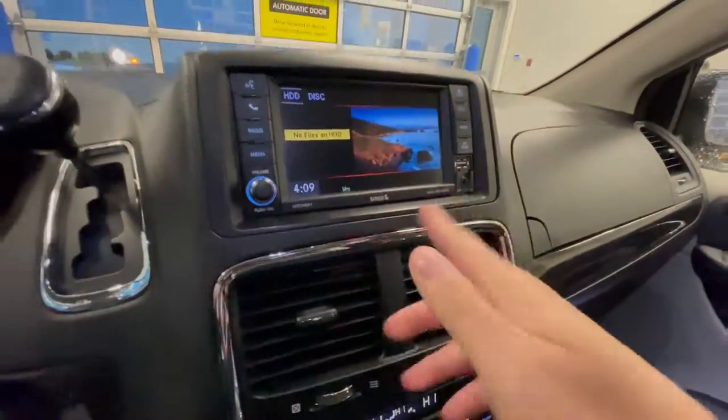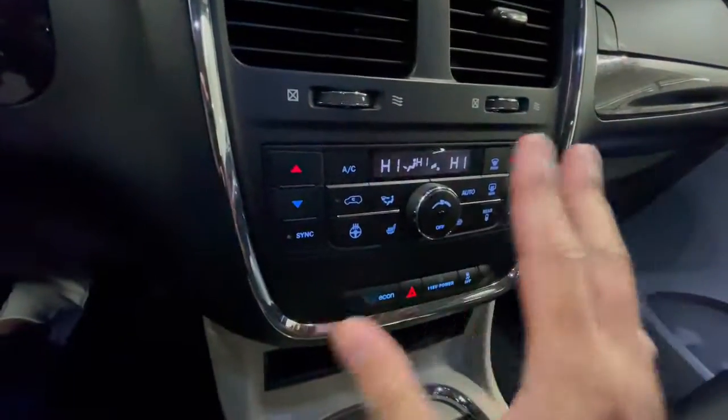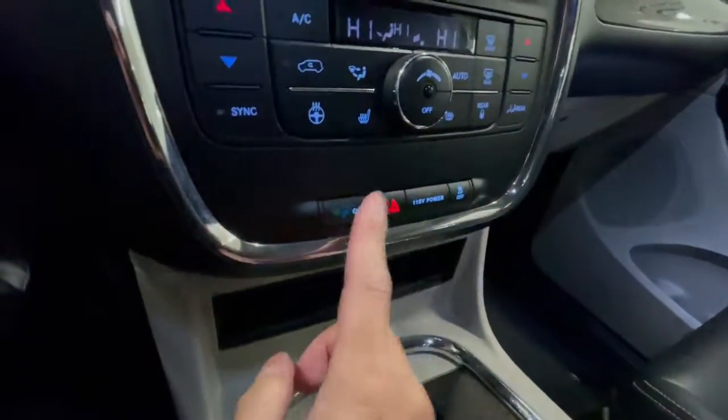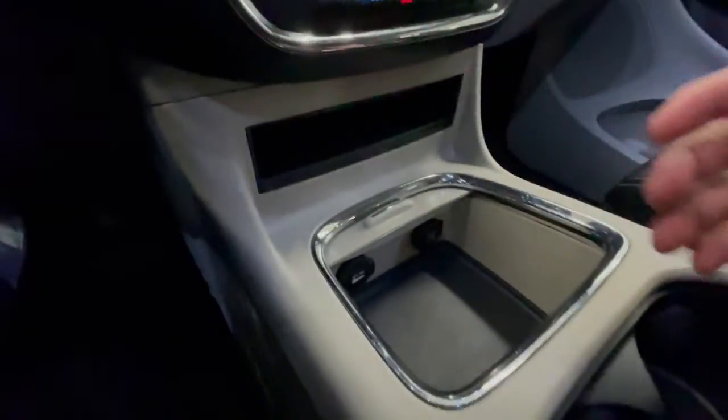There's an aux cord and Bluetooth connectivity. Climate control is right here — dual climate control. You do get a heated steering wheel, heated seats on both driver and passenger sides, an Eco mode if you want to save a little more gas, and traction control off if you want to be a little more sporty.